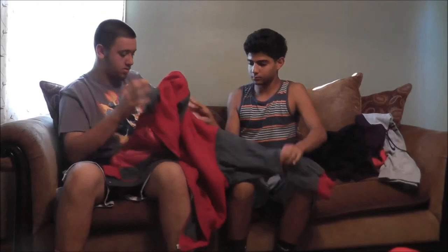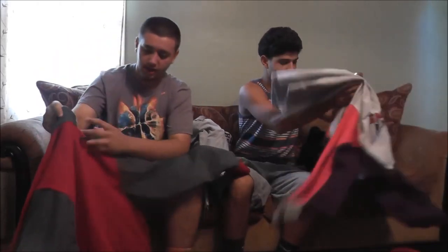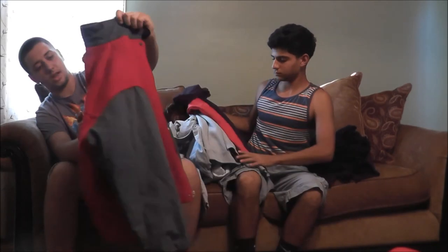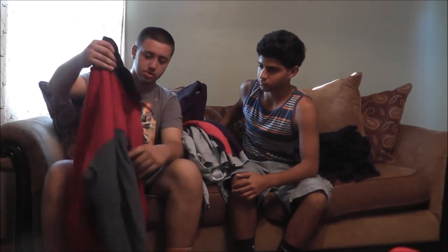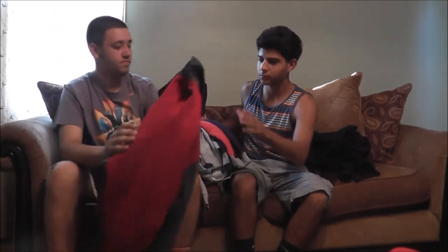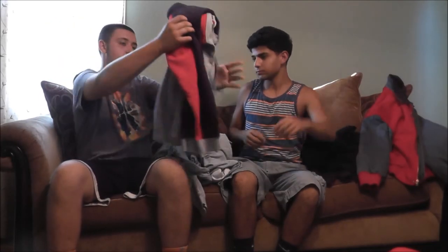I got this from my grandma — she works at a thrift store and she grabbed it for me. If I don't like it I tell her to bring it back, and if I do like it I keep it. So I got this — it's just a great winter-time piece.